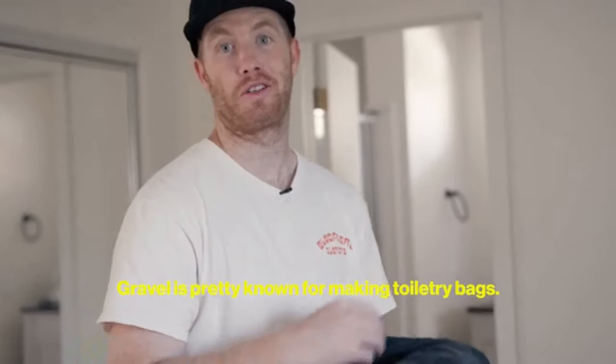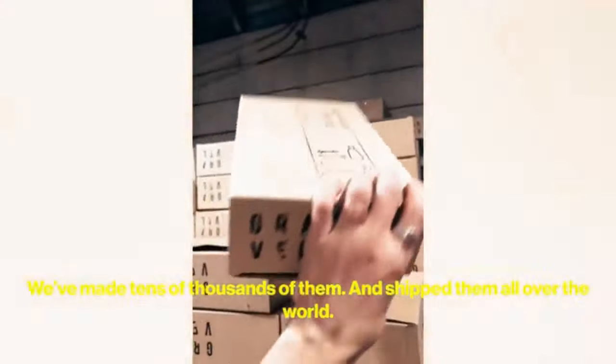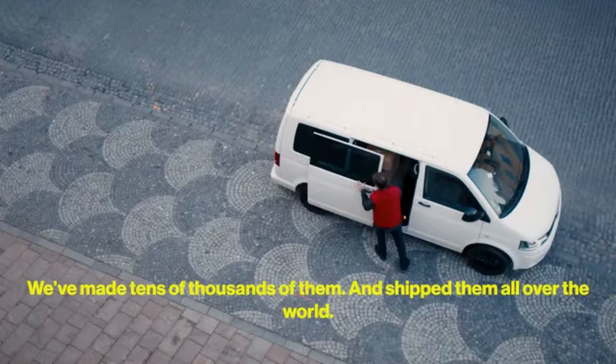Gravel's pretty known for making toiletry bags, and for pretty damn good reason. We've made tens of thousands of them and shipped them all over the world.